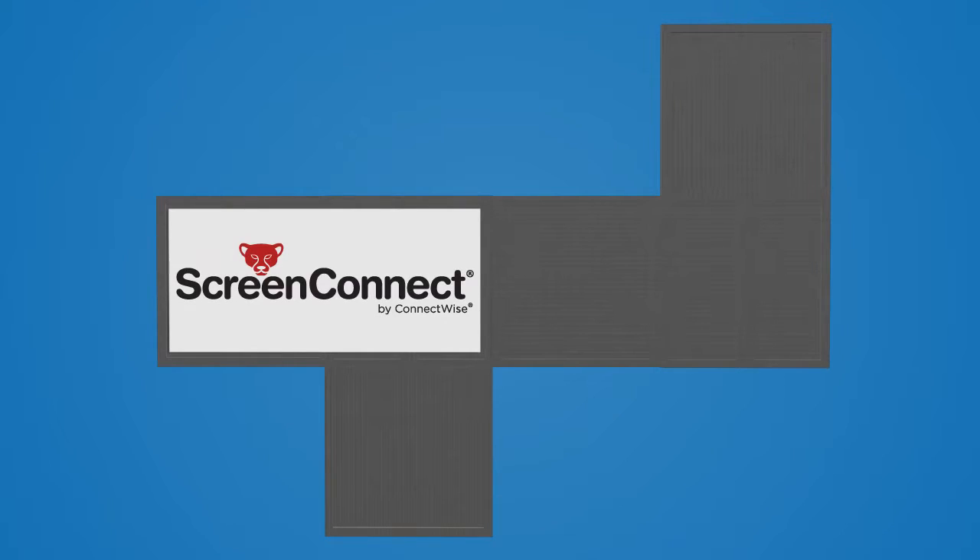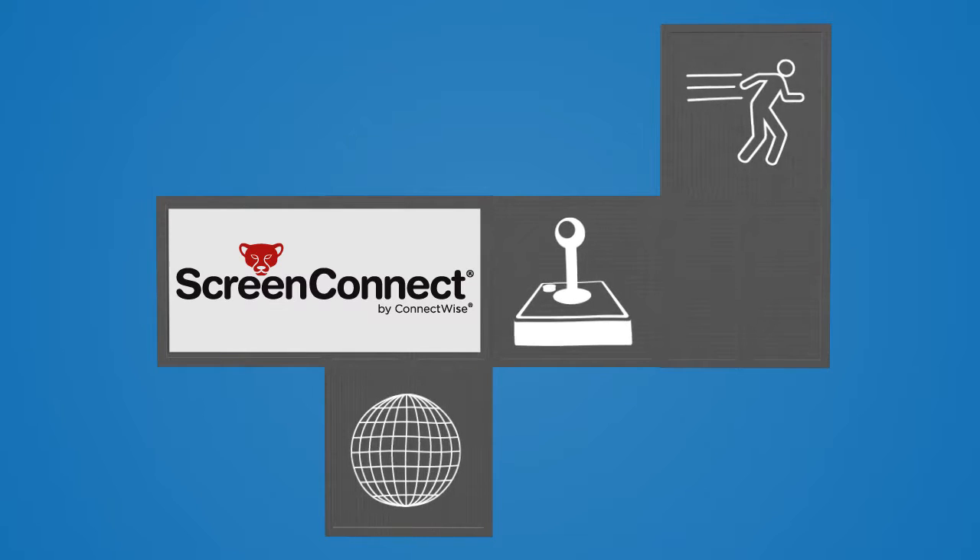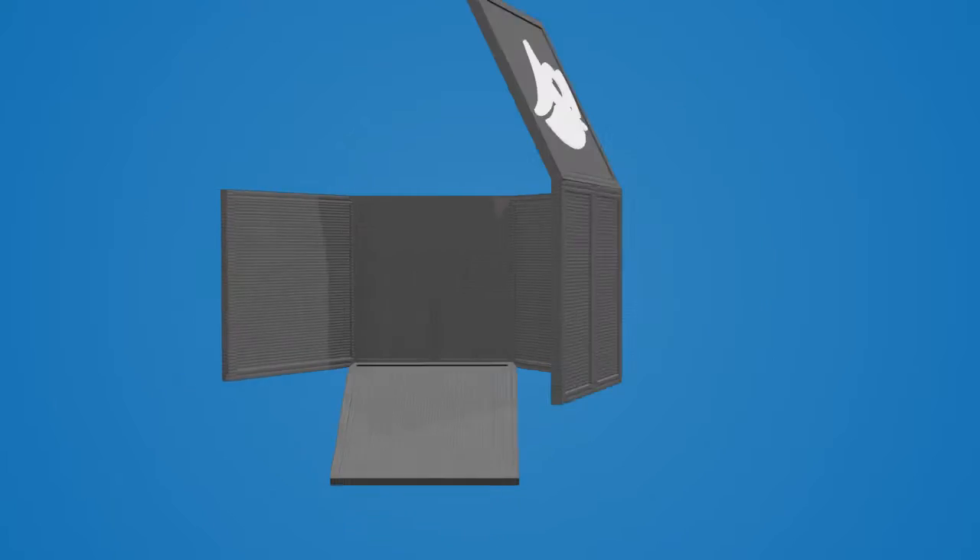Provide speedy service to your clients with ScreenConnect, the premier remote control solution that lets you instantly access, view and control clients' devices from anywhere.